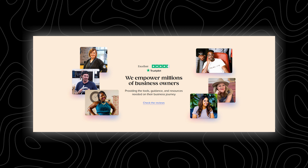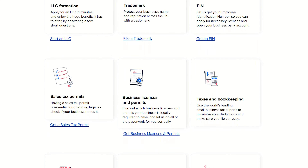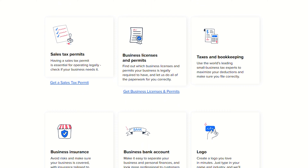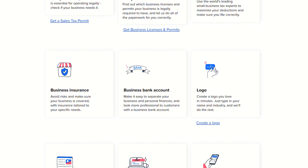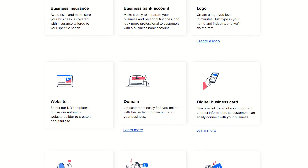They have a logo maker, website builder, business card printing, merch branding, and a bunch of other super useful tools as well. They have literally everything you need to get a full business up and running from scratch.